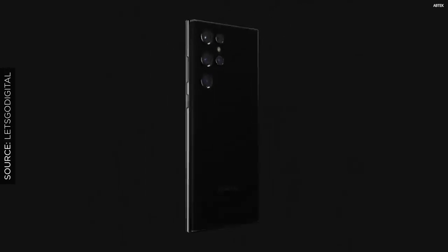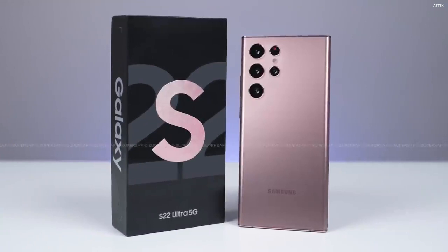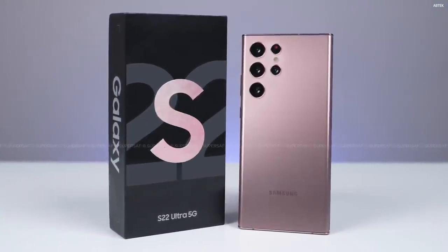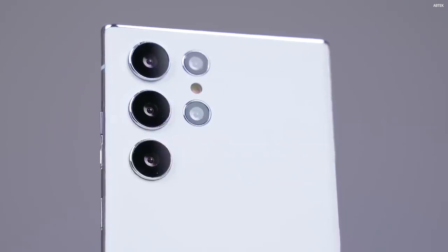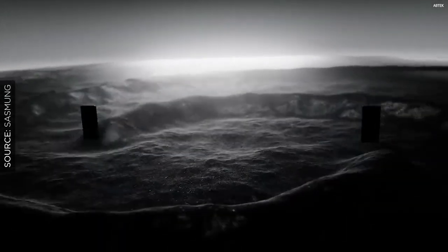Based on all of the leaks and speculations so far, the Samsung Galaxy S22 Ultra appears to be the most powerful phone of early 2022, if not the whole year. The Galaxy S22 Ultra will be unveiled during the year's first Galaxy Unpacked 2022 event, which has been rescheduled for February 9.